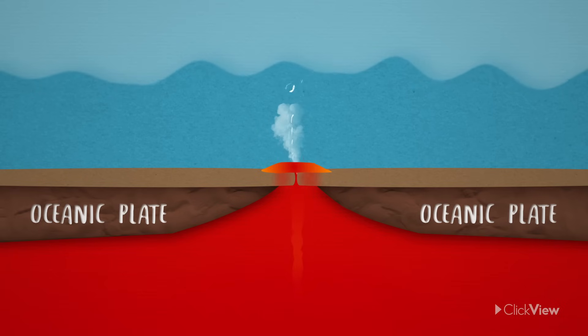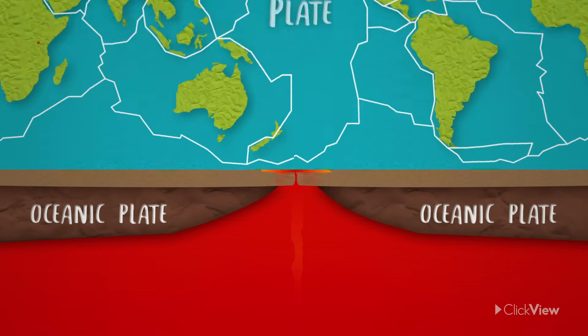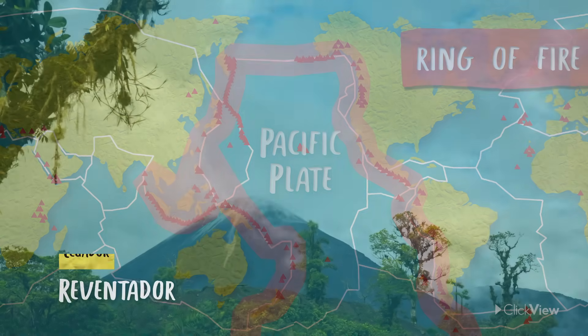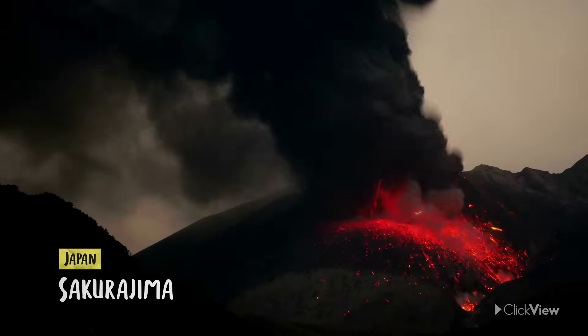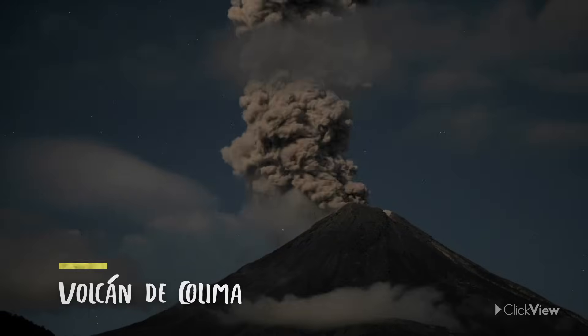Many of these constructive margins are found under the ocean. If you map the locations of volcanoes, you'll see that 75% of the world's active volcanoes are along the margin of the Pacific plate. Volcanologists refer to this as the Ring of Fire. Since 1850, approximately 90% of the 16 most powerful volcanic eruptions on Earth have occurred within the Pacific Ring of Fire, making it one of the most dangerous places on Earth.